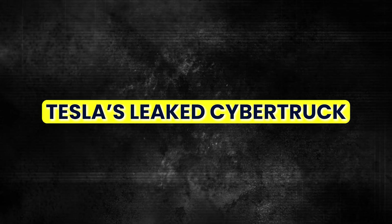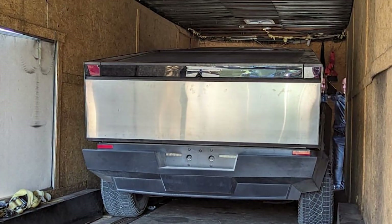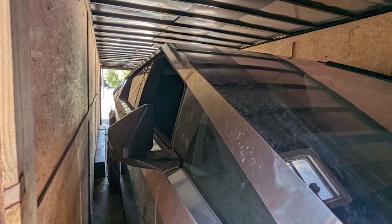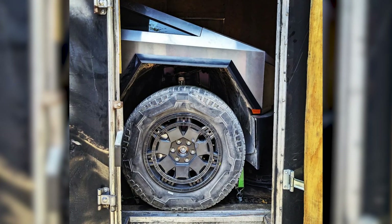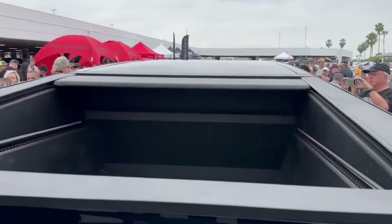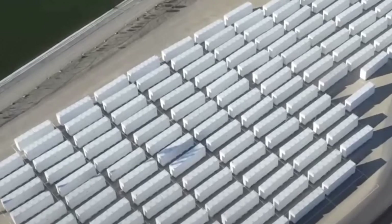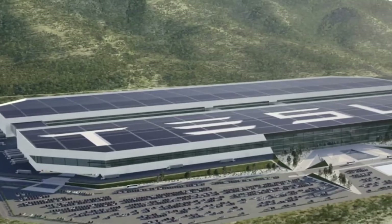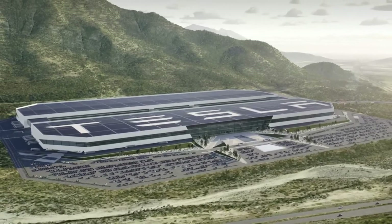Tesla's leaked Cybertruck: Instagram user TriggerTX revealed something groundbreaking on August 9th — a muddy Cybertruck with 35-inch custom-made Goodyear tires, shaping up to be an all-terrain beast. Giga Mexico is also going full steam ahead, with 200 containers spotted, implying that Tesla is laying the groundwork for its new Gigafactory.